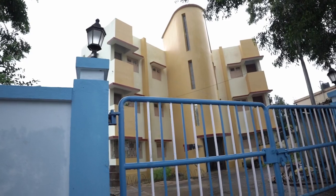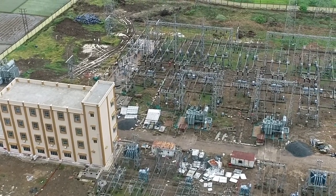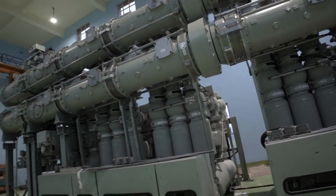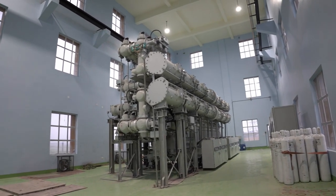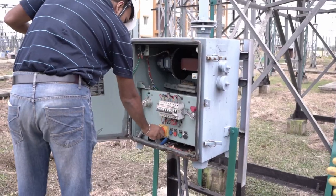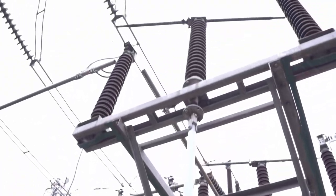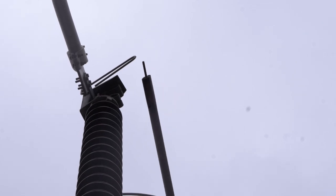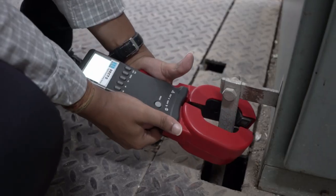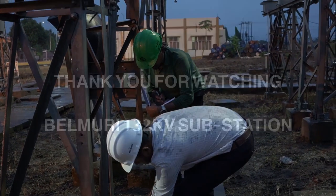Departmental quarter facility is available here. The system will be upgraded to 220kV very soon as the construction of Belmudi 220kV gas insulated substation is on the verge of completion. The entire team of Belmudi 132kV substation is full of enthusiasm and maintains the system collectively. We always try to deliver our best to maintain an uninterrupted and reliable power transmission system with maximum system availability, maximum transmission efficiency and zero accidents. Thank you for watching.